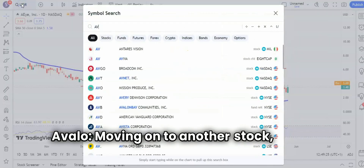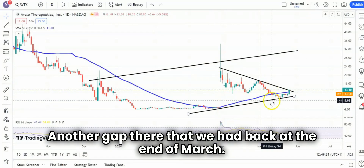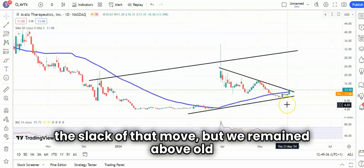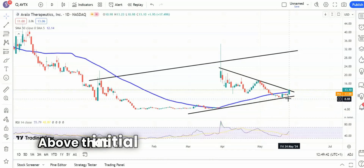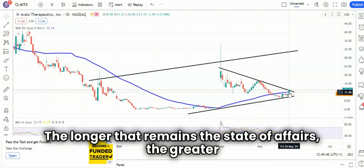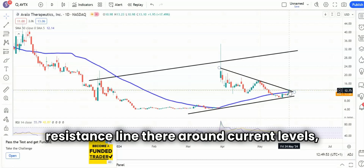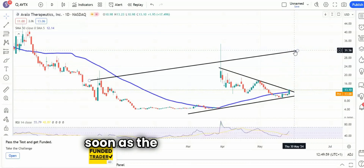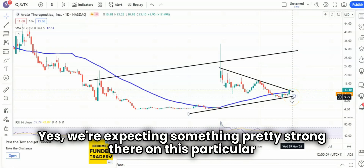Moving on to another stock — another gap there that we had back at the end of March. It's taken a while for the shares to take up the slack of that move, but we remained above old resistance there at $6.00 and established a new support above that initial 2024 resistance around $9.00. The longer that remains the state of affairs, the greater the chance of not only breaking that April resistance line around current levels, but also heading up towards the top of that rising trend channel at $31.00 as soon as the end of next month. We're expecting something pretty strong there on this particular setup.